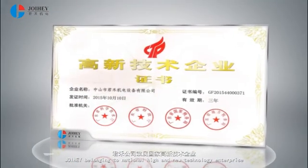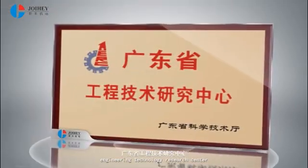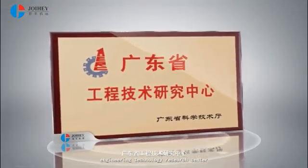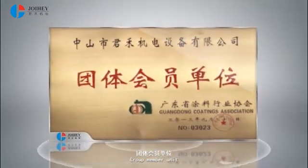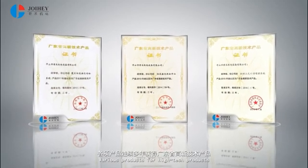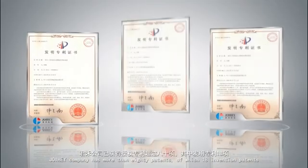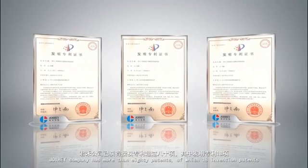Joy Hay belongs to a National High and New Technology Enterprise, an Engineering Technology Research Center, an Innovation Fund Group Member Unit, with various high-tech products. Joy Hay Company has more than 80 patents, of which 18 are invention patents.